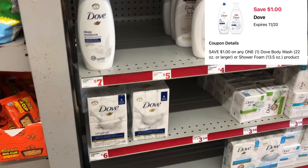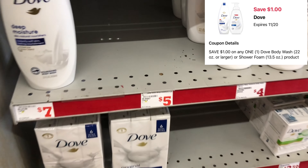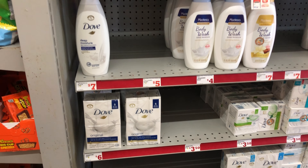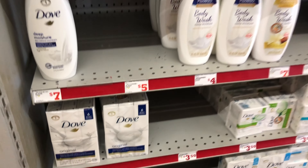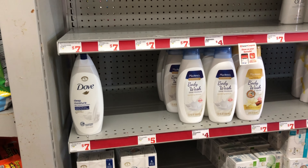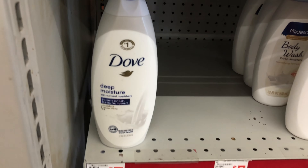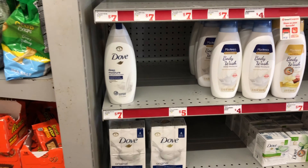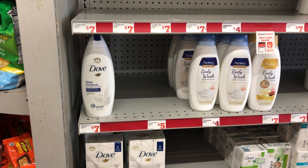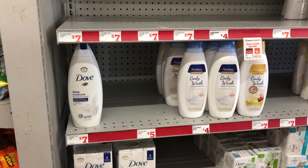My store is out of the Dove body wash at five dollars — we do have a one-dollar digital for that. There's also a seventy-five-cent digital that includes the bar soap if you want that instead. If your store does have it, you can pick up the seven-dollar option and use the same one-dollar digital. Factor it into your scenario to help reach that twenty-five-dollar total for the additional five dollars off.